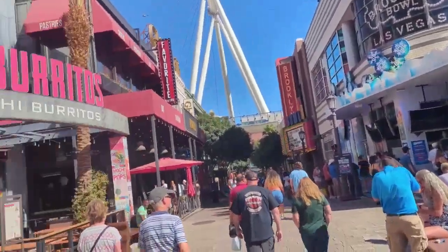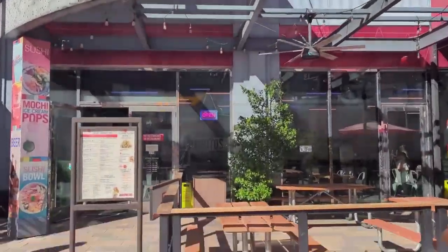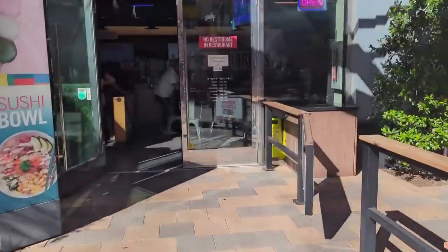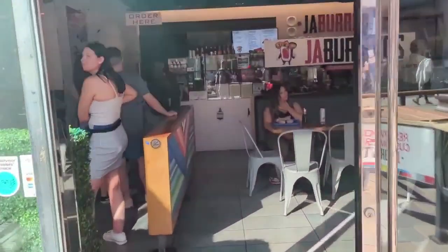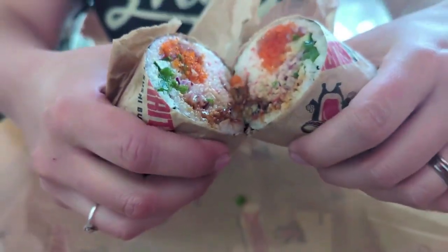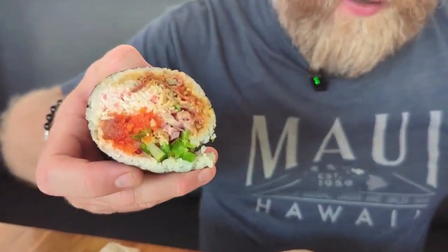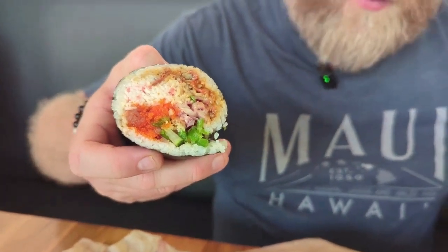Jaburitos is a sushi burrito joint here at the Link Promenade. We love sushi but have never done a sushi burrito, which is what they're known for. We're going with the Rock Port: soft shell crab, spicy tuna, surimi crab, chipotle mayo, eel sauce, jalapeño, masago (the little fishy eggs), cucumber, red onion, and wonton strips in a seaweed wrapper. Super stoked, let's dive in.